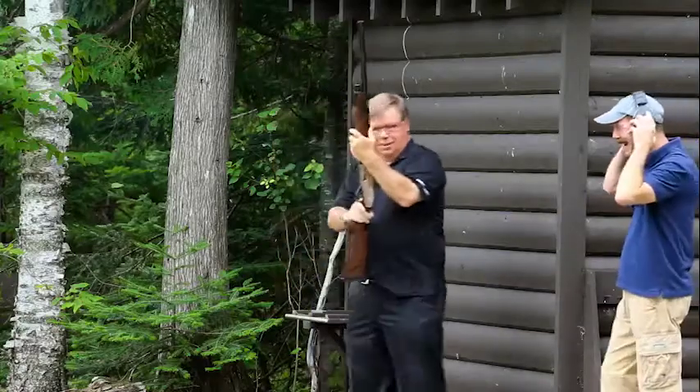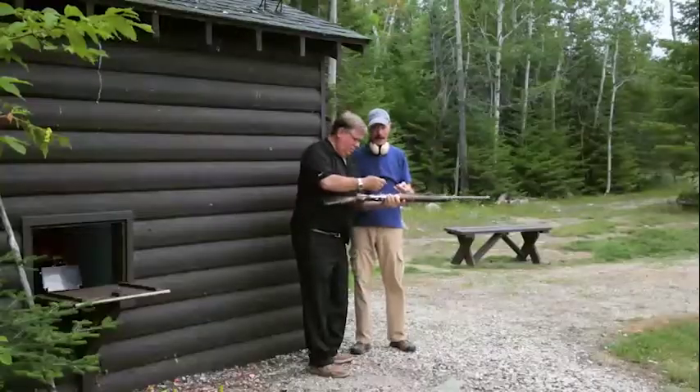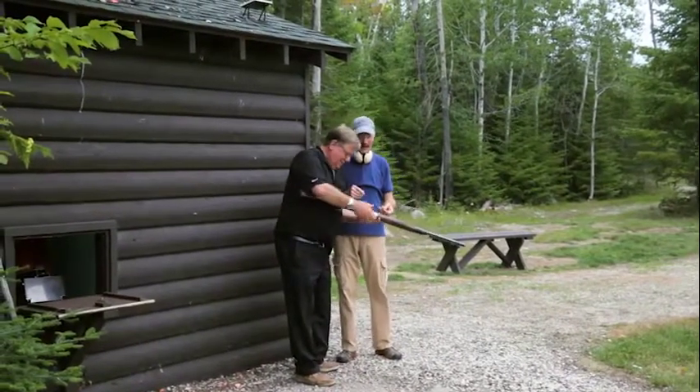Pull. Okay, you hit it right away. So obviously you're very good at this. How long have you been shooting? Oh, 50 years. Okay, you got a couple of years out of you.